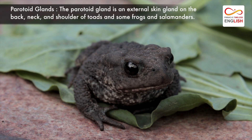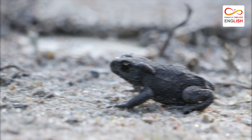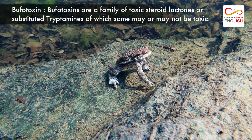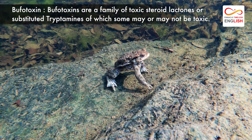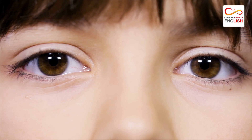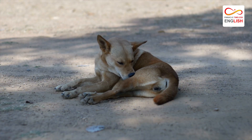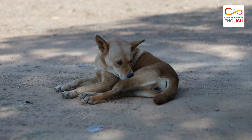The paratoid glands of American toads secrete bufotoxin, a poisonous substance meant to make the toad unpalatable to potential predators. Bufotoxin is a mild poison in comparison to that of other poisonous toads and frogs, but it can irritate human eyes and mucous membranes and is dangerous to smaller animals when ingested.